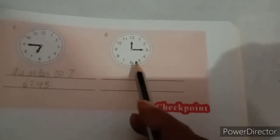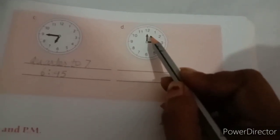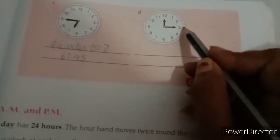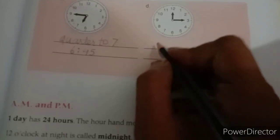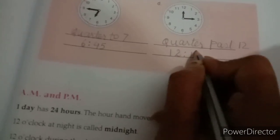See the last clock. The hour hand is slightly after 12 and the minute hand is at 3. What is the time? Quarter past 12. You will write: quarter past 12 or 12:15.